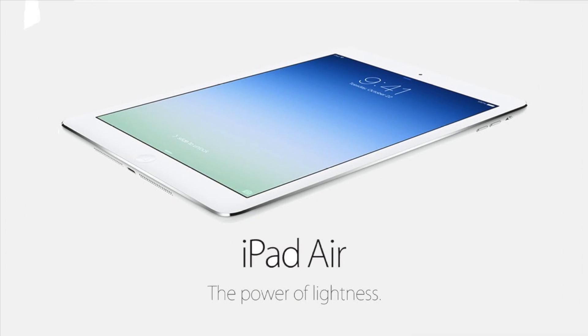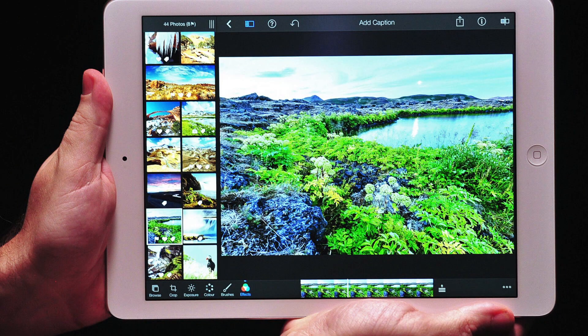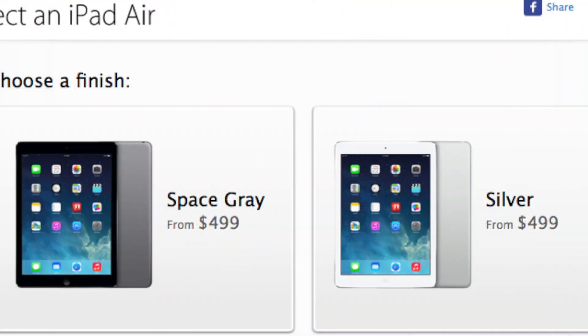Our first place tablet of 2013 is the iPad Air. It has an amazing 9.7-inch display, an amazing design — really thin and really light. It's running iOS 7, which some people like and some people hate. With the new A7 processor it's extremely fast and extremely reliable. For the starting price of $500, it's a great tablet that I would recommend to anyone.